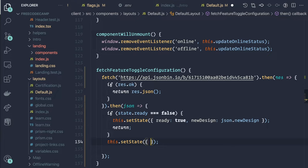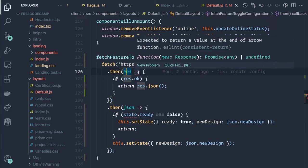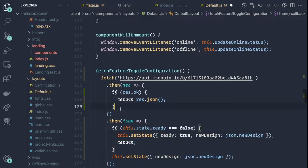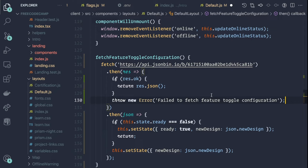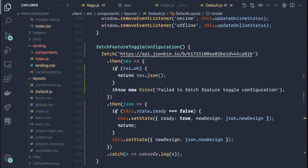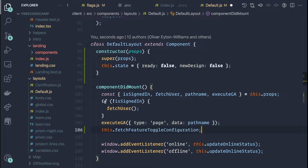Let's hit save on that. We need to add 'this' on the states as we're referring to the class. We'll throw an error if we fail to get the configuration, and catch and log it out for now. Let's go ahead and make sure we call this function. We'll do that in componentDidMount — so we'll say this.fetchFeatureToggleConfiguration().